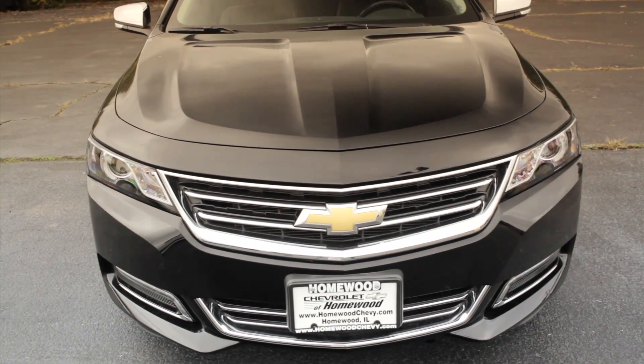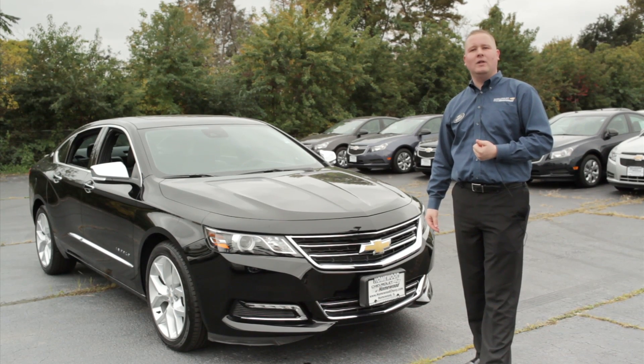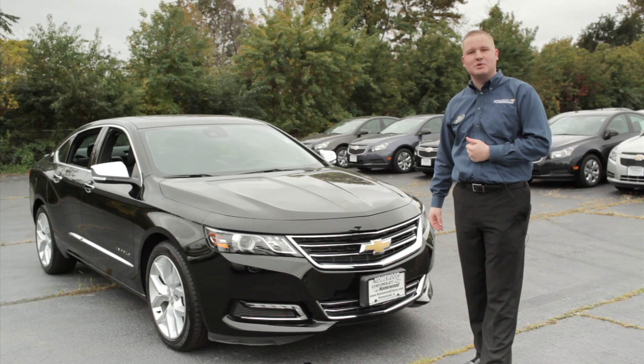Folks, if you're looking to pick up one of these 2014 Chevrolet Impalas, come down and see me — Brandon Metz, new car sales manager at Chevrolet of Homewood in Homewood, Illinois. I promise you won't be let down. We're also home of the lower price guarantee. Put us to the test — I guarantee you will not be disappointed.